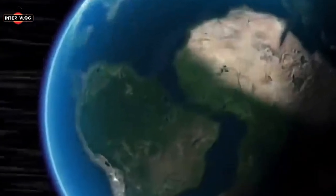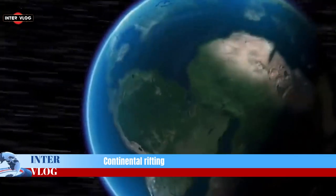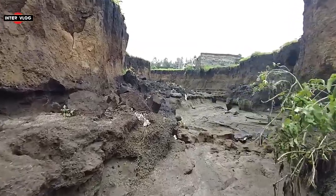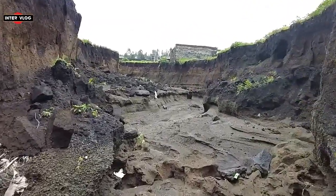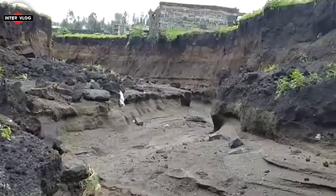Ever noticed how their coastlines match like pieces of the same puzzle? Continental rifting requires the existence of extensional forces great enough to break the lithosphere. The East African Rift is described as an active type of rift, in which the source of these stresses lies in the circulation of the underlying mantle.